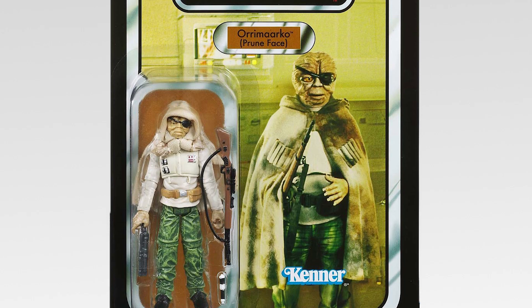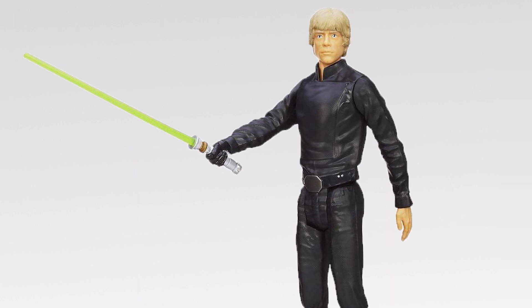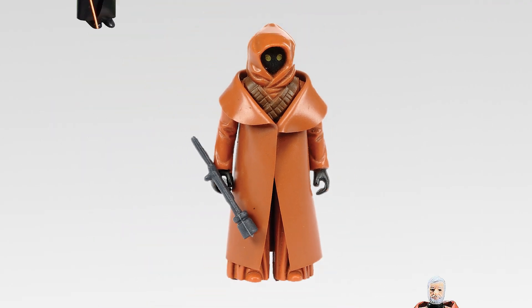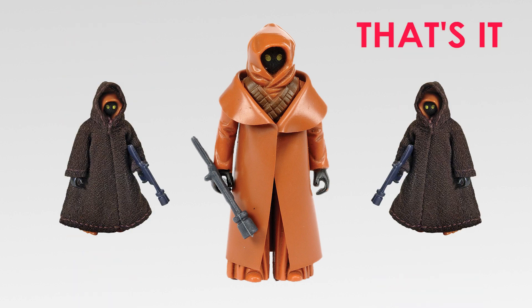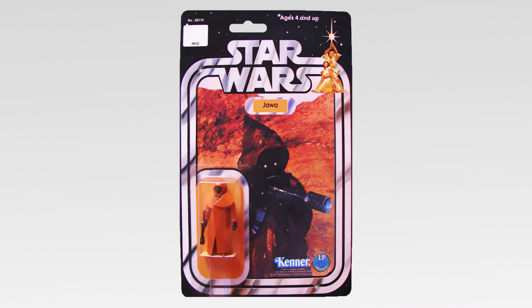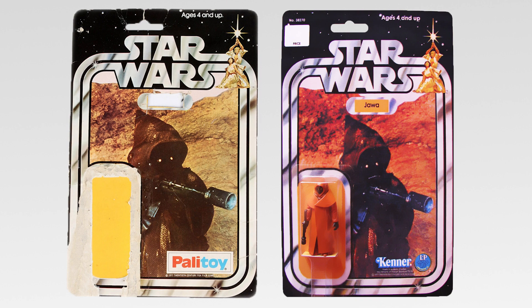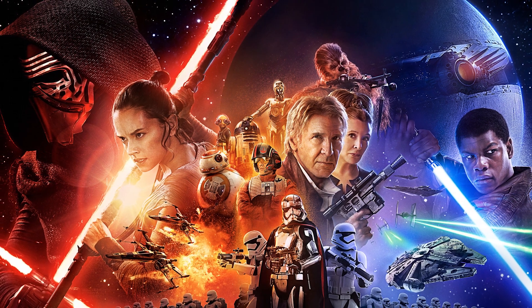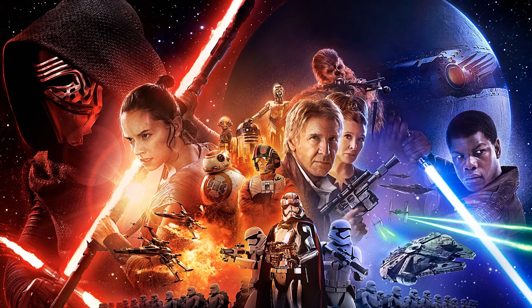If you know anything about Star Wars action figures, then you know that this next entry is one of the holy grails. The Palitoy Jawa with Vinyl Cape action figure is rare strictly because its cape is made of vinyl, like Darth Vader's or Obi-Wan's, rather than fabric like the others. That's it. And up until 2014, there have only been six known to have survived still in box since its release in 1978. The UK-produced toy is now worth more than $16,500, and honestly, even that number is a little outdated, with the recent Star Wars hype likely increasing old merchandise's value by a significant amount.